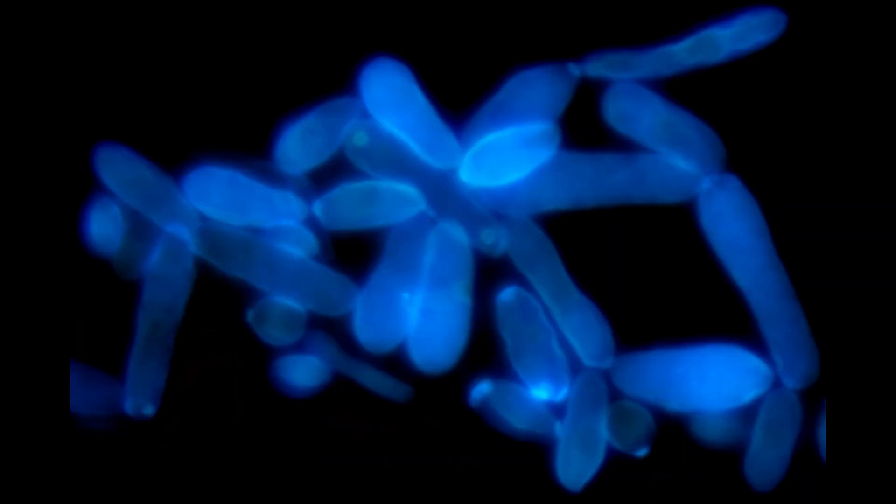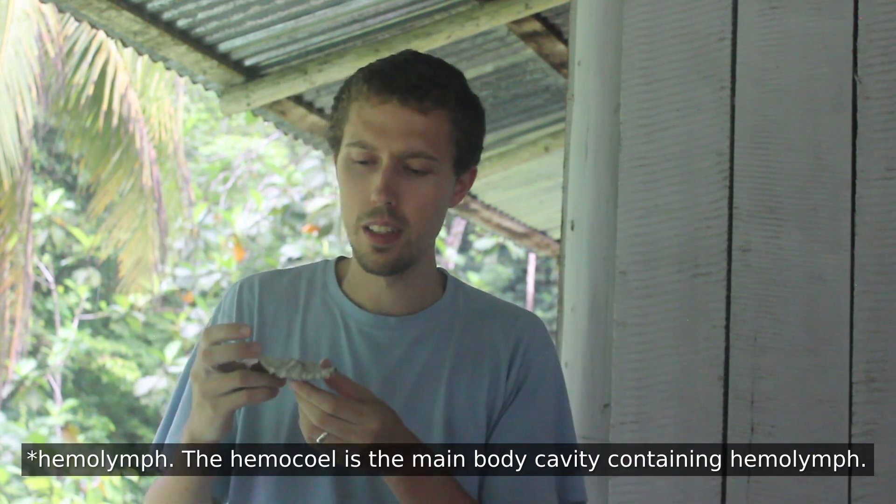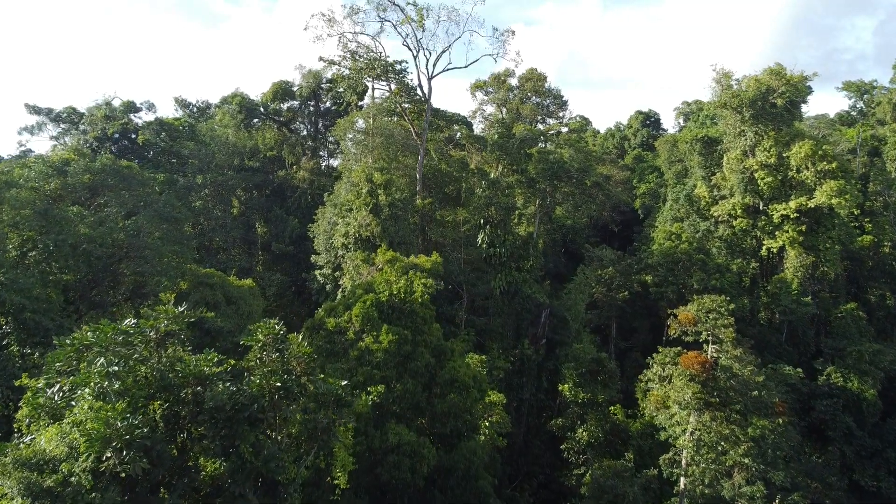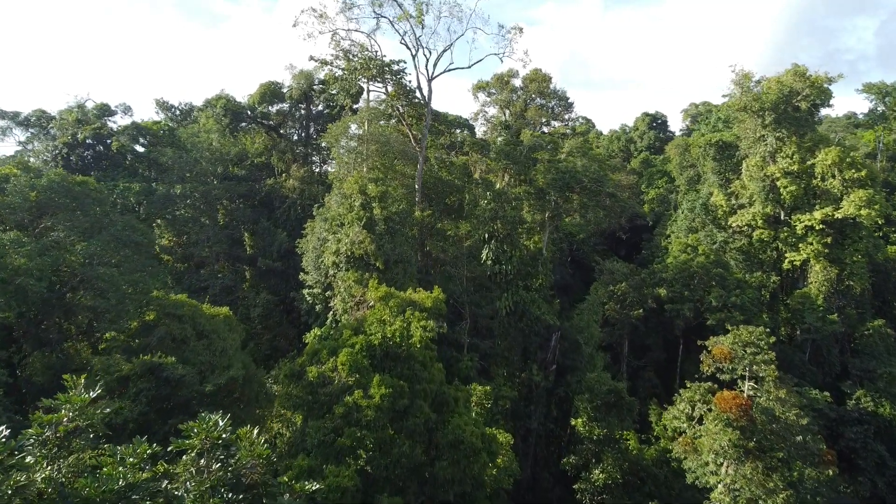Once it breaks its way in, it changes form to become more like a yeast and starts multiplying within your blood — insects don't have true blood, but it's called hemocoel. By this point in your infection you've probably returned to your home in the canopy, which isn't a good place for the fungus to survive. It's less humid, more hot and dry, more sunny than is good for a lot of fungi to grow.